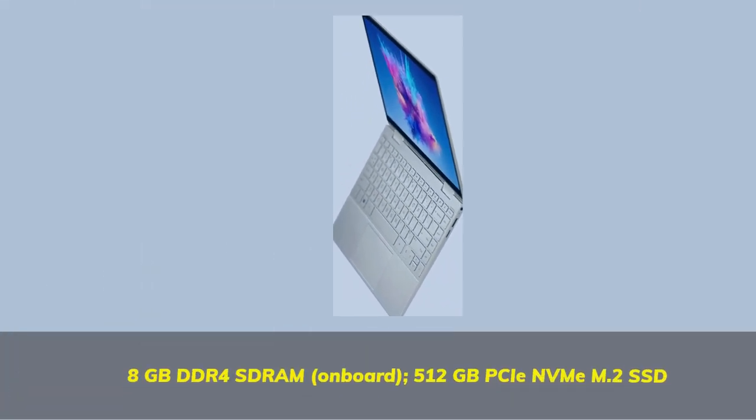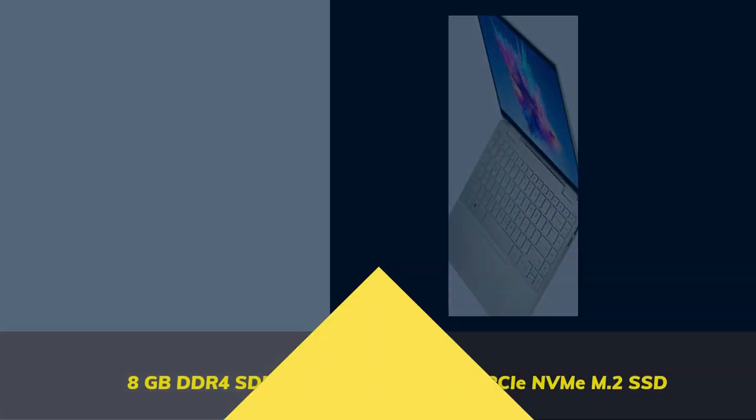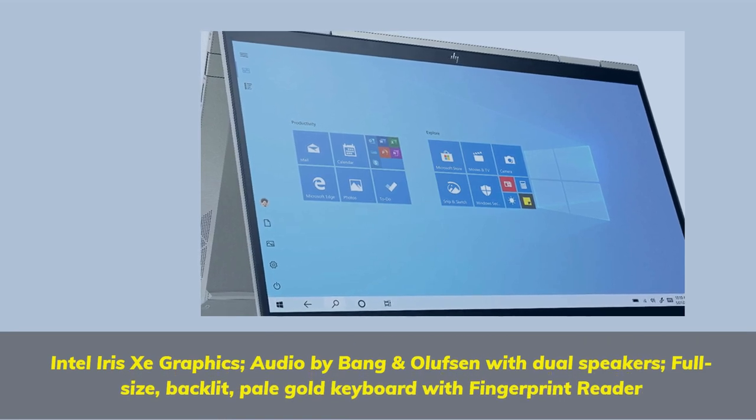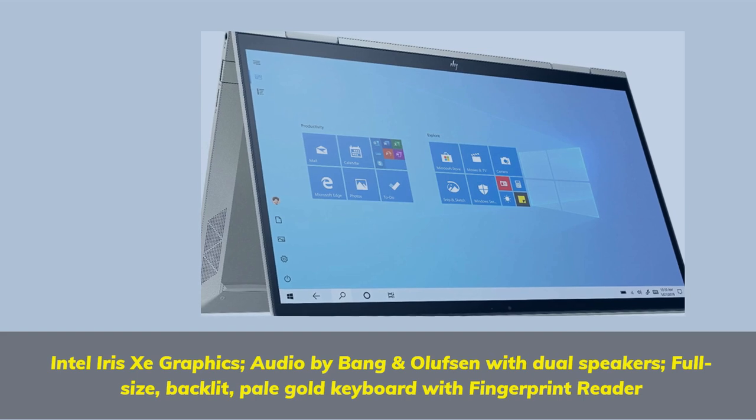8GB DDR4-SDRAM onboard, 512GB PCIe NVMe M.2 SSD. Intel Iris Xe Graphics. Audio by Bang & Olufsen with dual speakers. Full-size backlit Pale Gold keyboard with fingerprint reader.